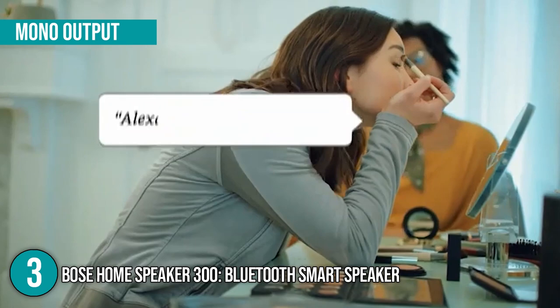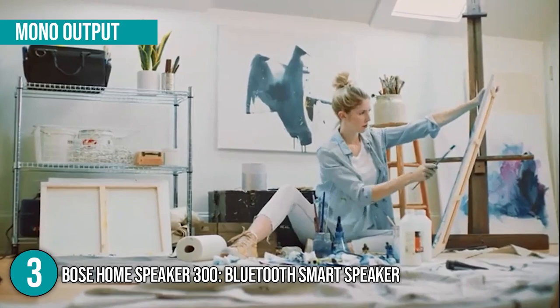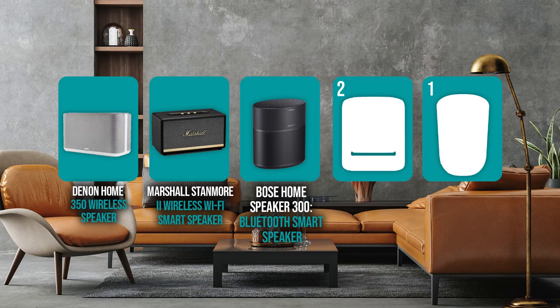Despite producing powerful mono output that would easily fill most spaces with a clear, bass-heavy sound, the Bose Home Speaker 300 is actually the most budget-friendly on today's list. For that reason, it earned the third spot.